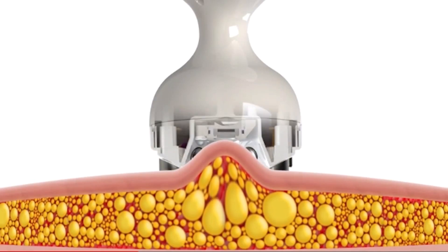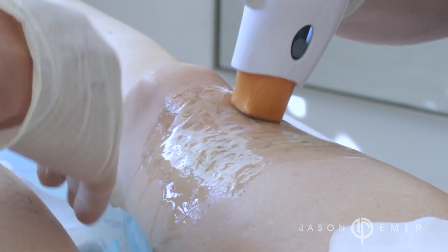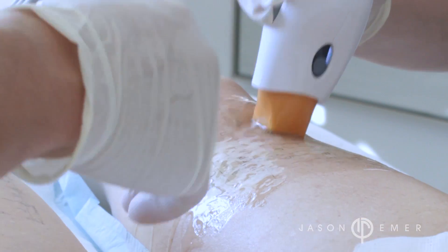Deep radio frequency uses external devices that apply a significant amount of energy to the skin — these do tightening only. Thermage, for example, is a radio frequency device that heats the skin. You do it once every year to year and a half.